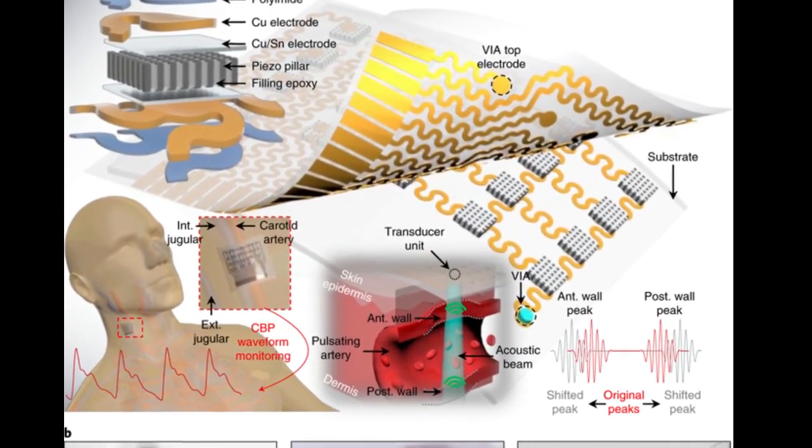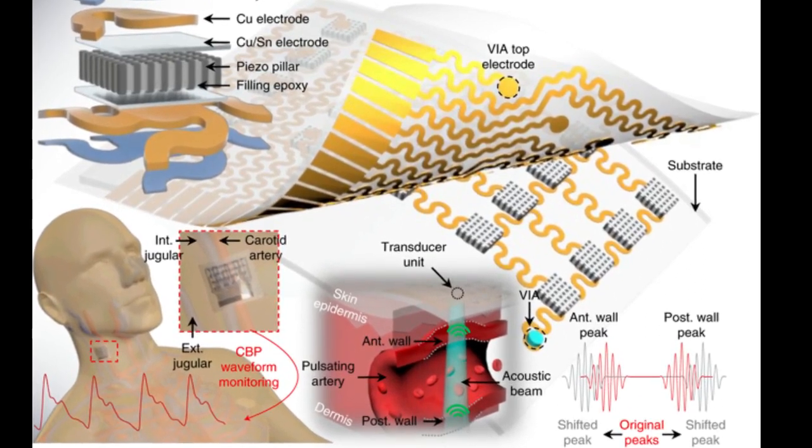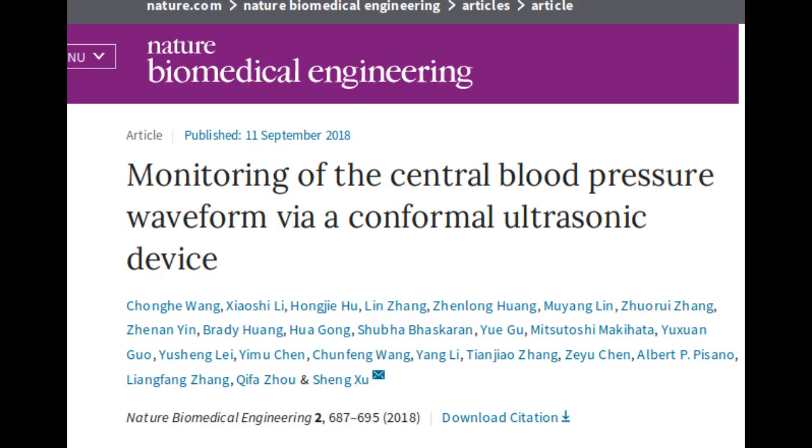A team of researchers, led by the University of California, San Diego, described their work in a paper published in Nature Biomedical Engineering. Wearable devices have so far been limited to sensing signals either on the surface of the skin or right beneath it.